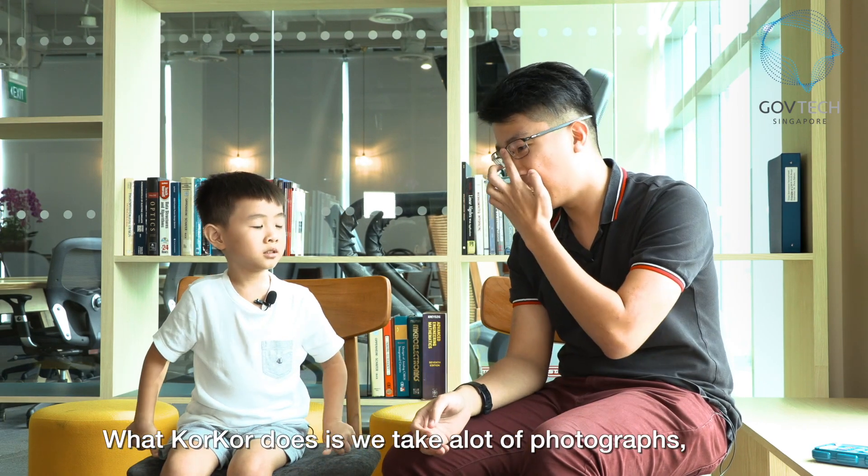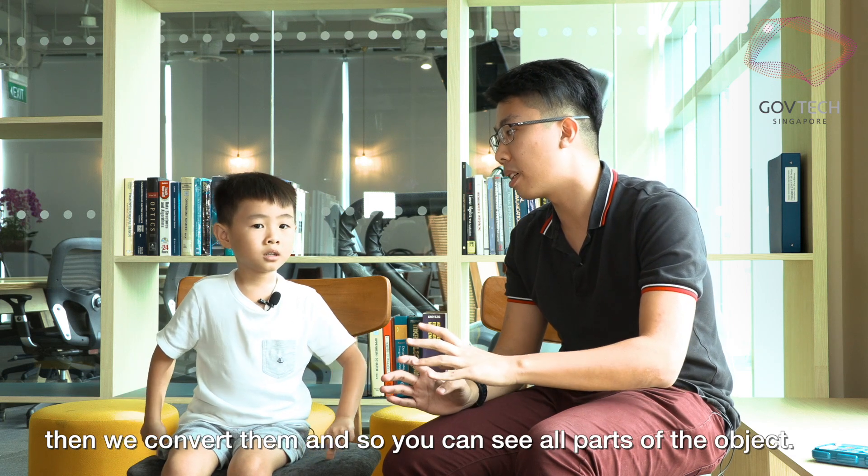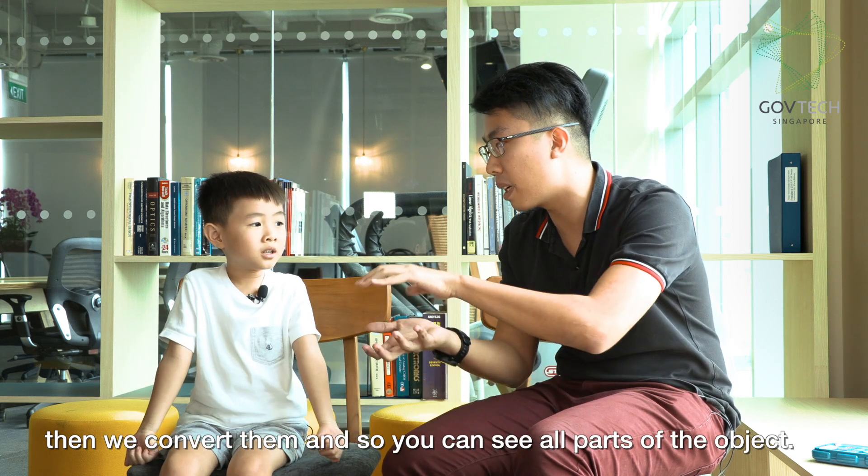So actually what KokKor does is we take a lot of photographs, then we convert them to make sure that you can see every part of the things you take. So we convert photographs to 3D.